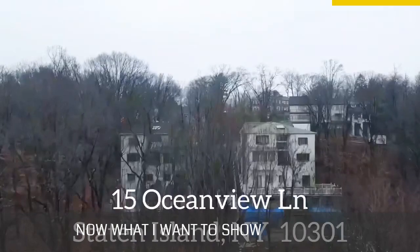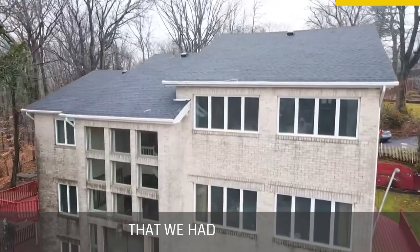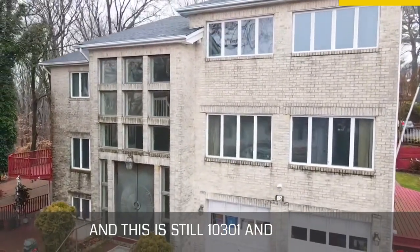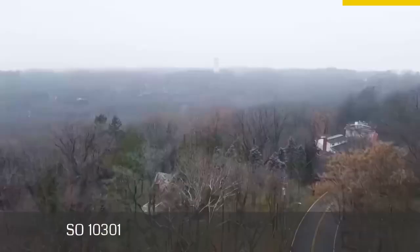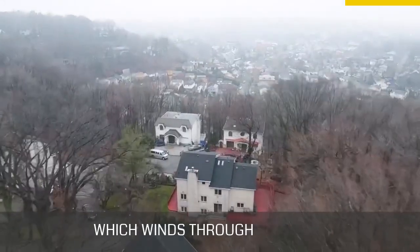On the other end of the spectrum, another listing we had last year — still in 10301 — was a $1.5 million mansion up in Toad Hill. 10301 covers most of Ocean Terrace, which winds through Toad Hill. Take a look at this listing.